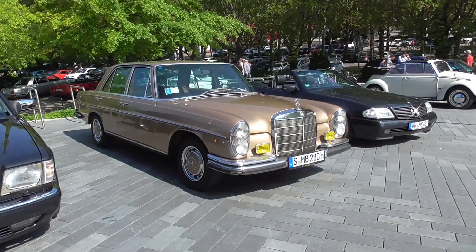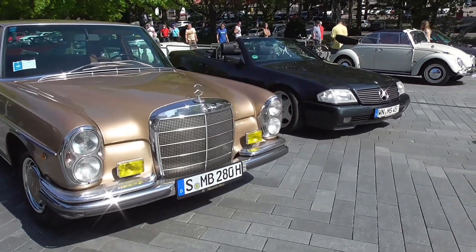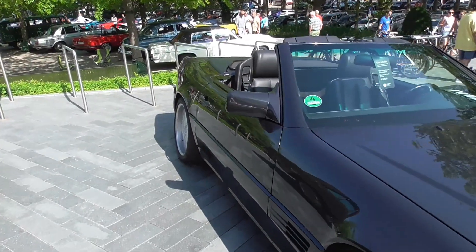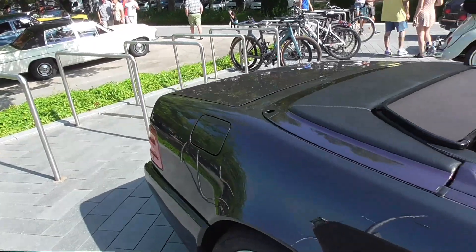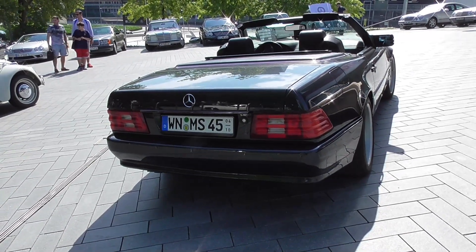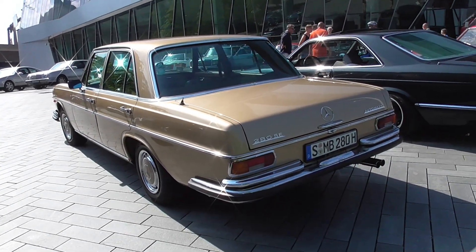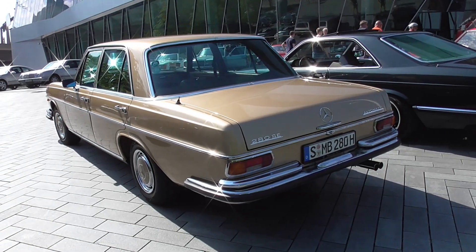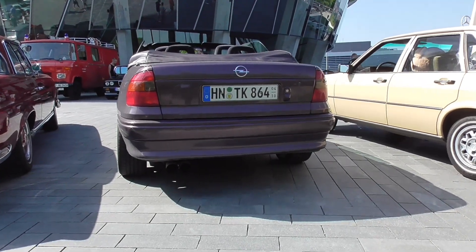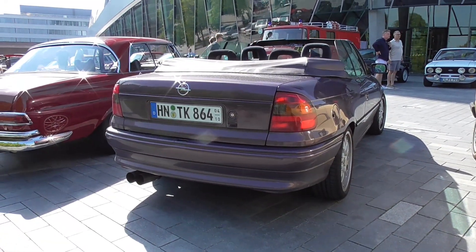And here, this is a 280 S or maybe SE - I will find out. And here, we know these - so popular here. This is the R129. And before I forget, I also need to film the SL Roadster of my subscriber Adex. Ah, it's a 280 SE - beautiful S-Class. I don't know where the security guys are, because you usually do not park in front of the stairs here. Anyway.